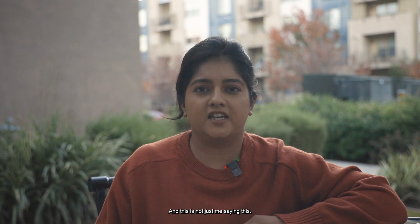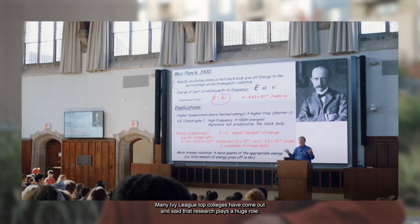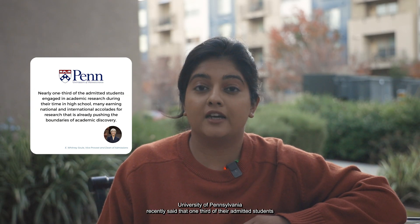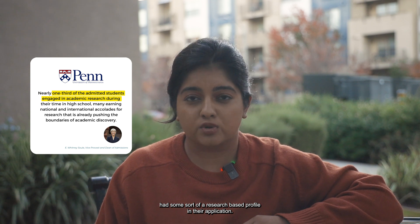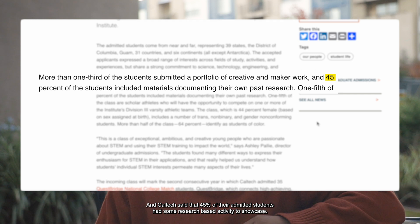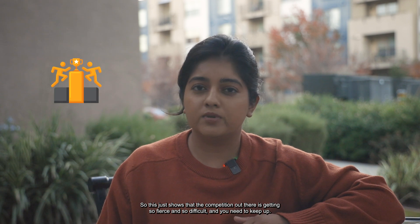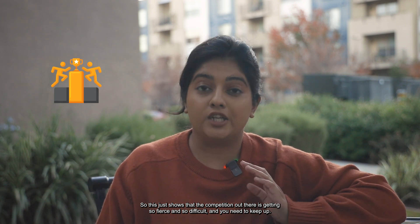This is not just me saying this. Many Ivy Leagues and top colleges have come out and said that research plays a huge role. The University of Pennsylvania recently said that one third of their admitted students had some sort of a research-based profile in their application. And Caltech said that 45% of their admitted students had some research-based activity to showcase. This shows that the competition out there is getting so fierce and difficult, and you need to keep up.